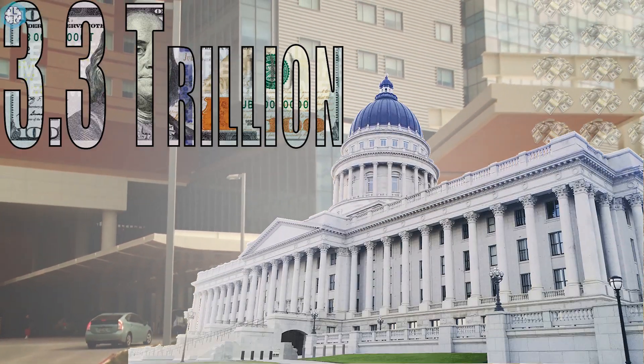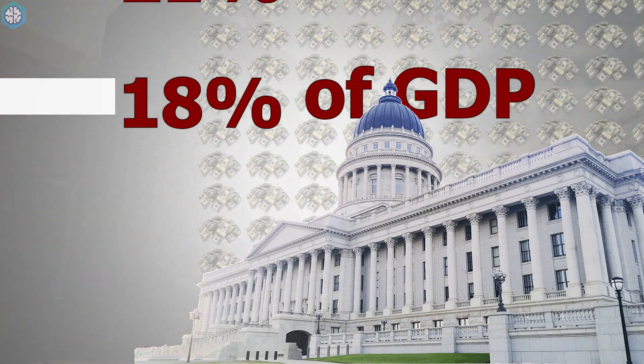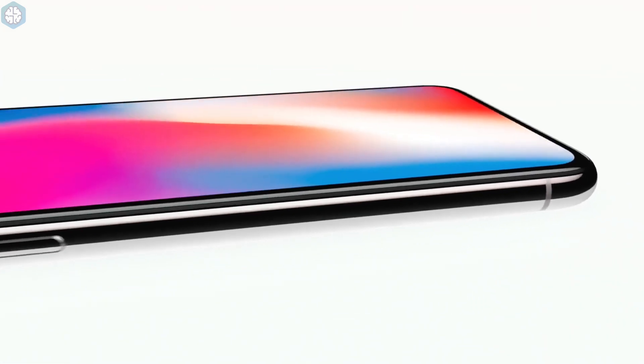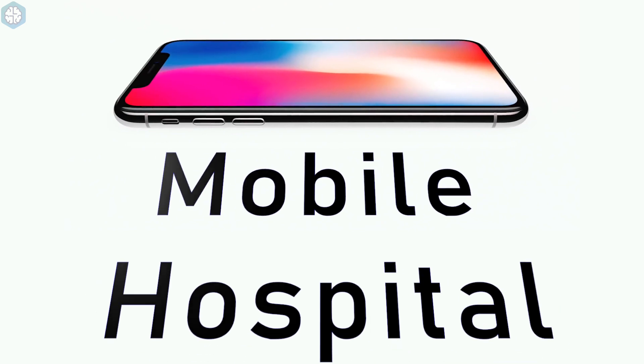The US healthcare industry costs $3.3 trillion each year — that's 18% of GDP and it's expected to reach 21% by 2021. Your phone, that piece of technology that the average American checks every 12 minutes, and many people list as more important than chocolate or sex, could be part of the solution. Here are 10 devices that help turn your phone into a mobile hospital.